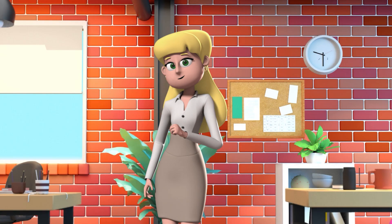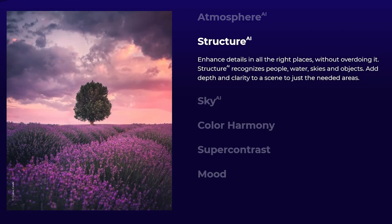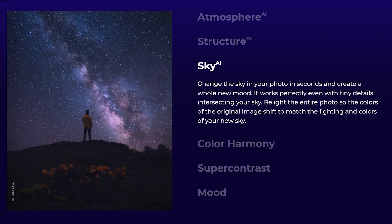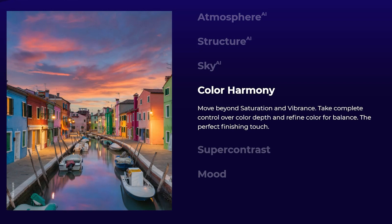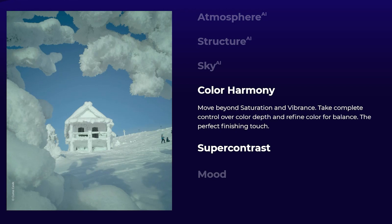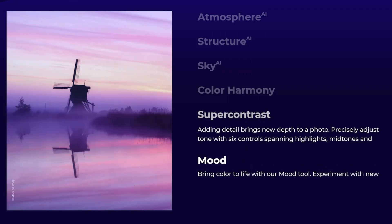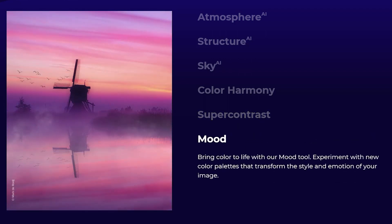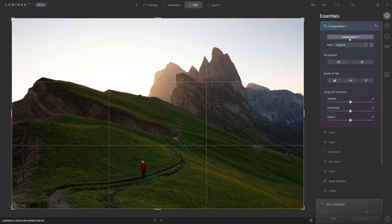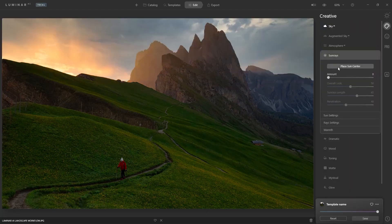Next up, landscape images. Add depth and detail to skies with atmosphere AI and sky enhancer. Enhance the details in all the right places with structure AI. Transform a photo and add an all-new sky in seconds with sky AI. Take complete control over color depth and color balance with color harmony. Precisely control the highlights, mid-tones, and shadows using super contrast. Experiment with new color palettes that transform the style and emotion of your image using the mood tool. Get the perfect crop with composition AI and fix crooked images. Bring warmth with golden hour or even enhance the sun with sun rays.